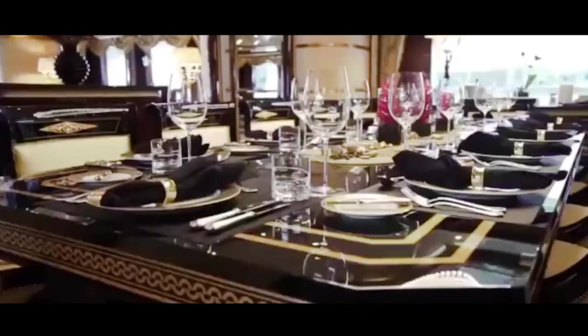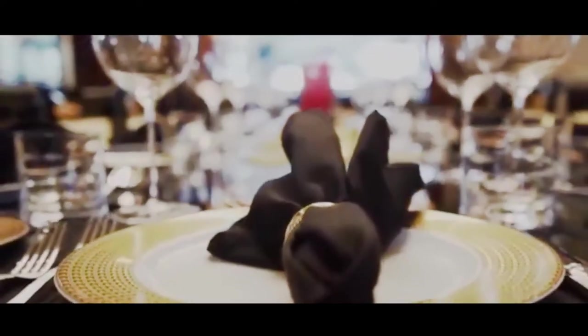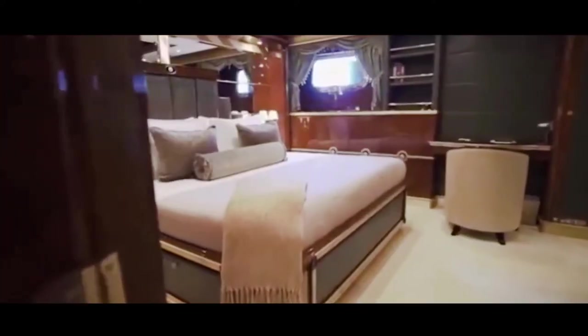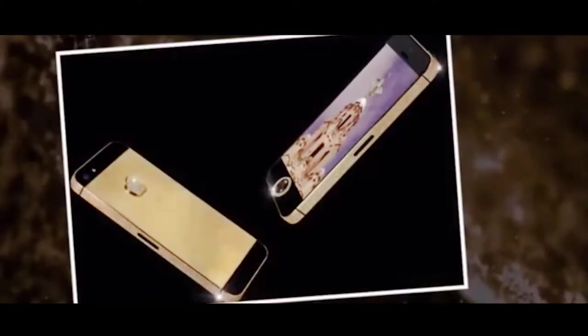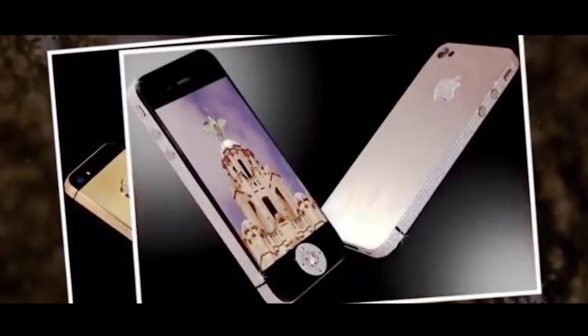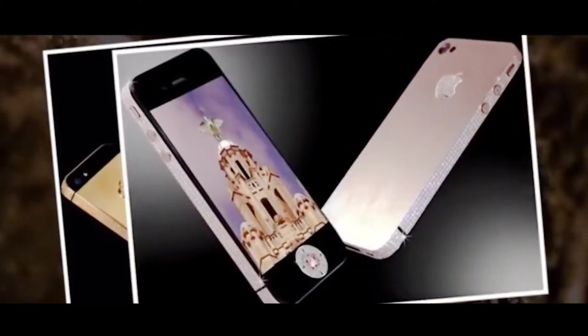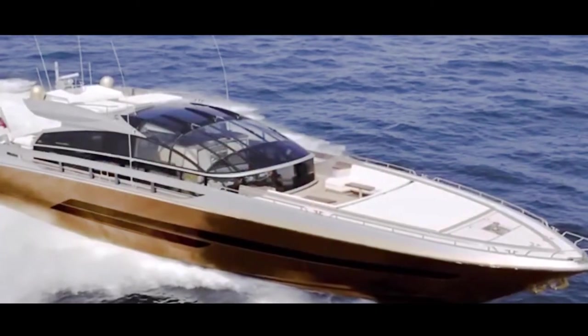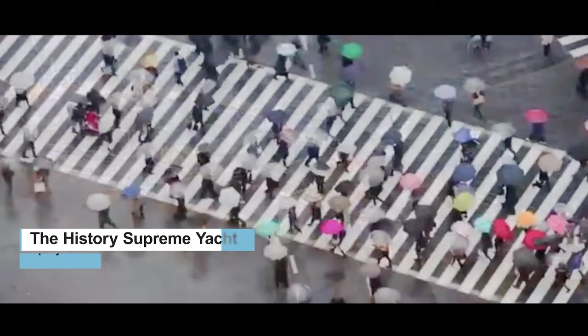You understand why we don't think superyacht is an accurate classification. For now, we'll put History Supreme in the category of floating aquarium housing prehistoric space museums touched by Midas himself. Hughes also left an 18.5-karat diamond liquor bottle and an iPhone wrapped in 500-cut diamonds just as a couple cherries on top. So, who's the one who purchased this $4.5 billion yacht and all that comes with it?